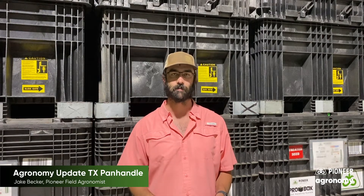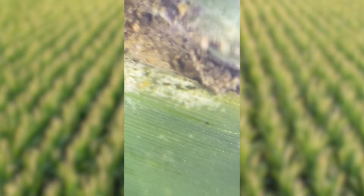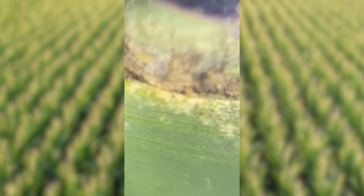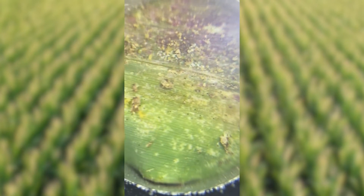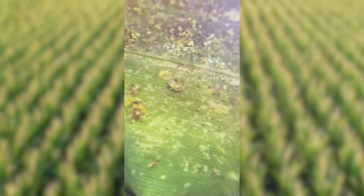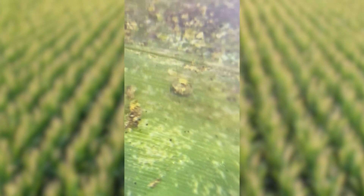Second up is spider mites. There's some mite populations building around the area. Be on the lookout around the edges of circles especially next to corners that had green grass that has died off, or that was up next to a wheat field that's in harvest. Those mites will move over into that corn and they're being very aggressive early on in this growing season. So be ready to spray for those when the time comes.